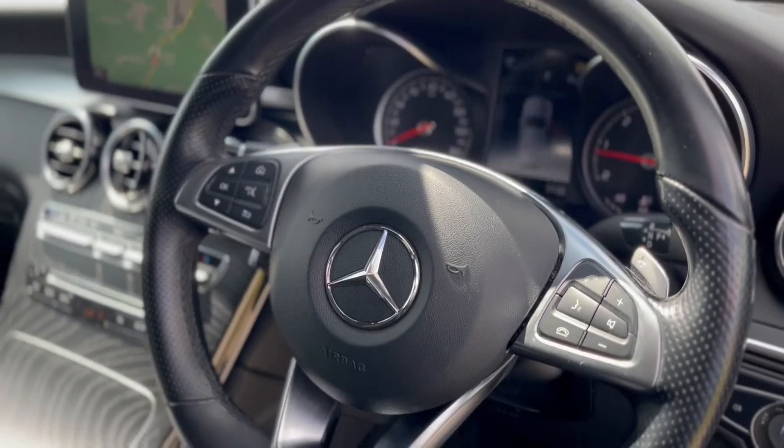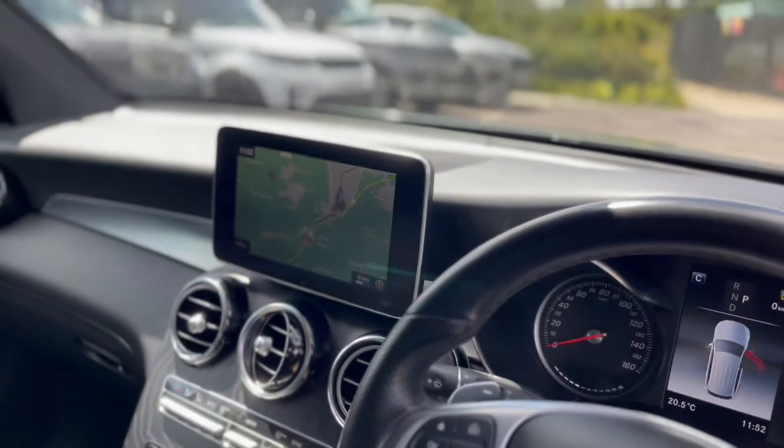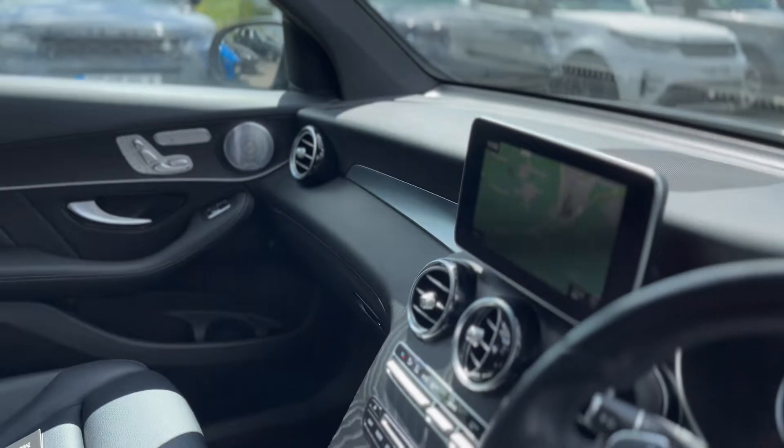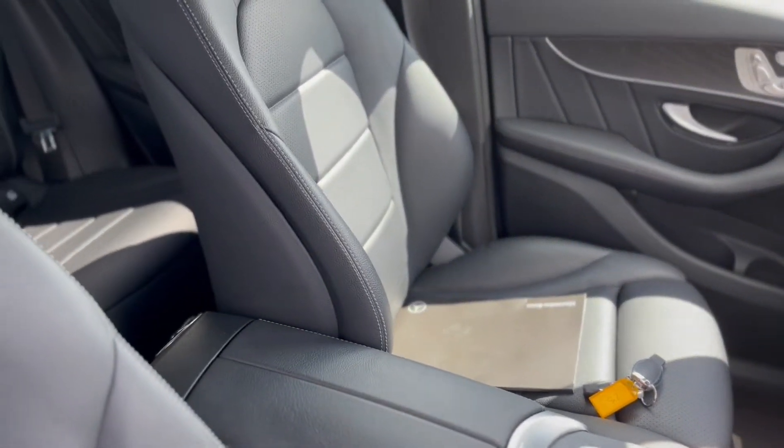It has the multi-function steering wheel with the flat bottom, and all the satellite navigation. It's got its two keys as well, and a full Mercedes-Benz service history.